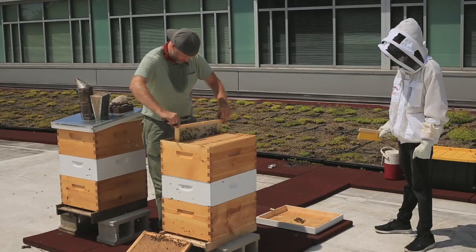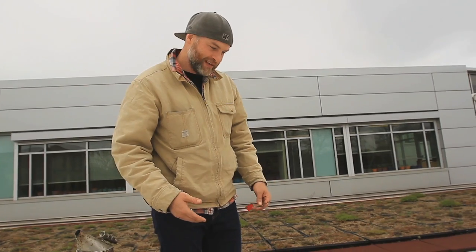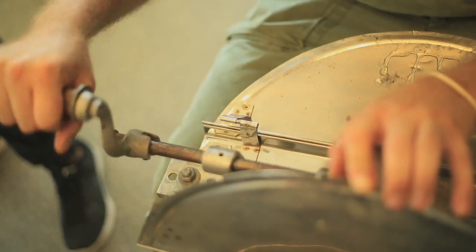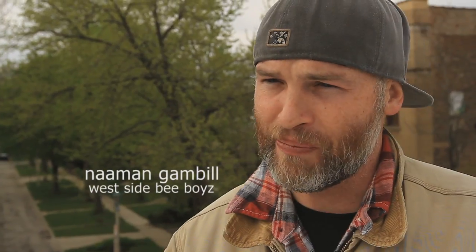Is it possible that I get stung? Yeah, but it's not the end of the world. The job of a beekeeper is one part doctor and one part landlord.